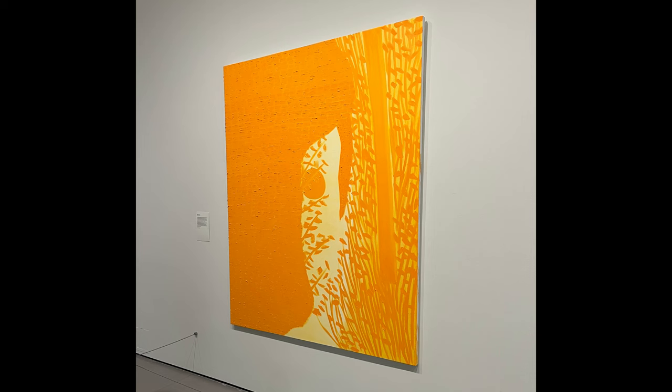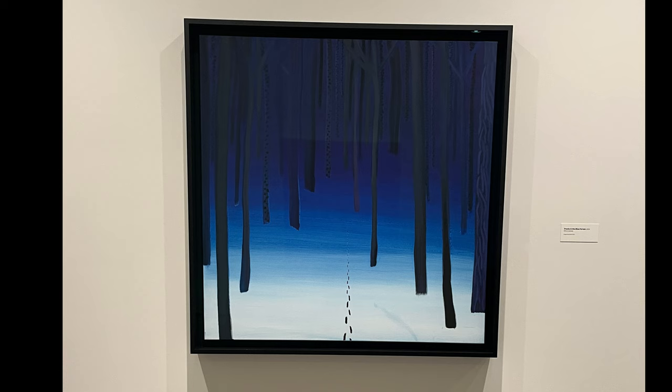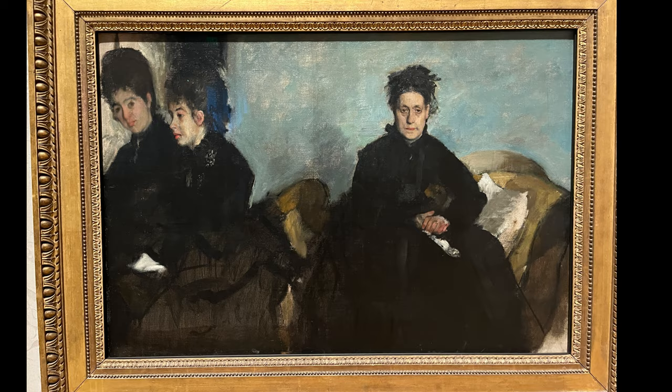I got to the museum at about 11 a.m. and they close at 5 p.m. on Sundays. I left the museum at like 4:48 or 4:50, so I was there almost the entire day. I ended up with about 10 or 11,000 steps that day since I walked from my hotel to the museum and then was on my feet the whole day inside.